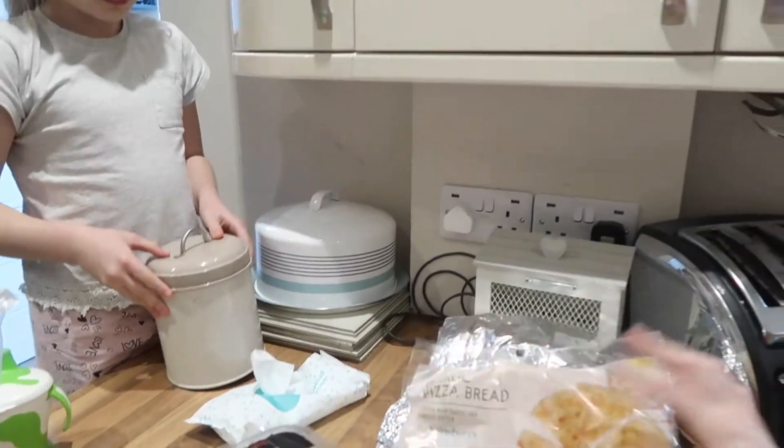Frozen sausages just to have in the freezer for just-in-case dinners — they come in handy. Grace doesn't eat sausages though so it's only really for the boys. Some Yorkshire puddings — although how good was the Yorkshire pudding I made yesterday Grace? Homemade is better!